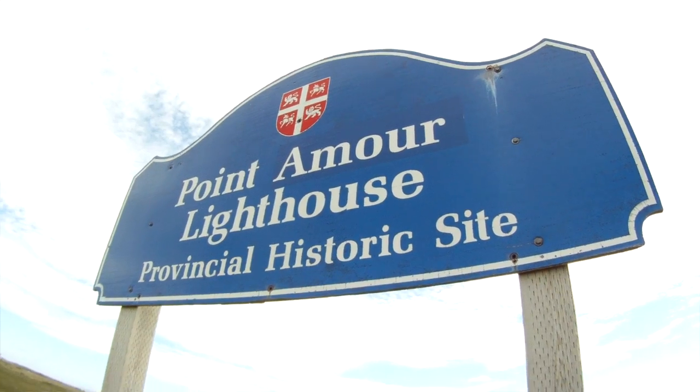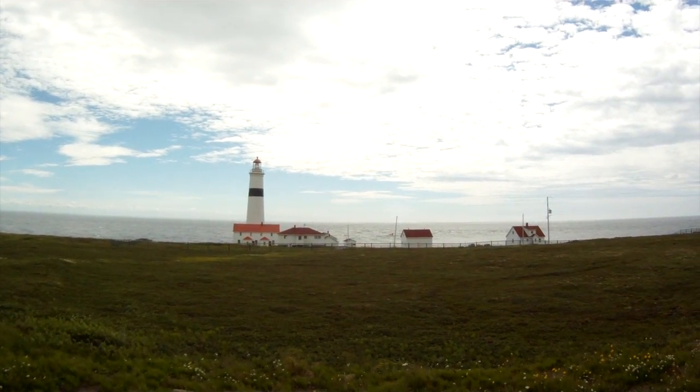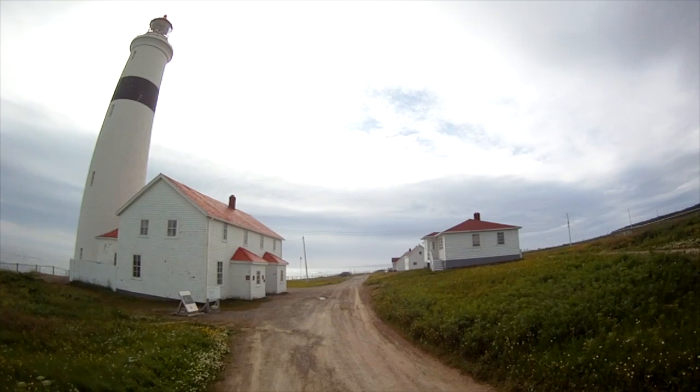The footpath leads to one of our provincial historic sites, Pointamore Lighthouse. If you've got the energy left after your walk on the footpath, you can climb the 132 steps to the top for a breathtaking view.